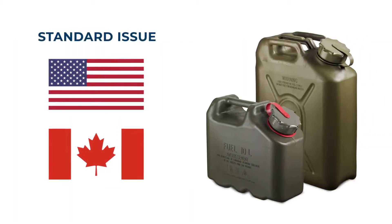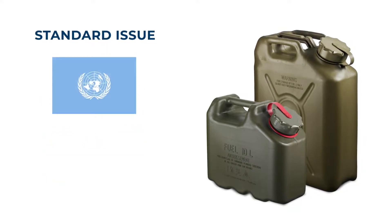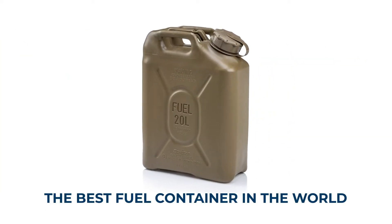That's why Scepter containers are standard issue for U.S. and Canadian forces, and used for more than 30 years by the U.N. and NATO allies. In short, they're the best fuel containers in the world. Period.